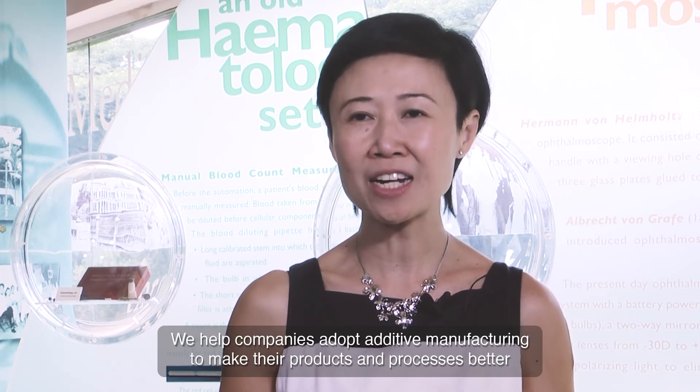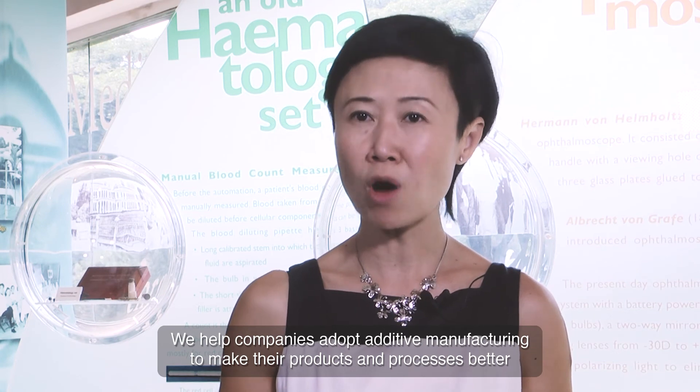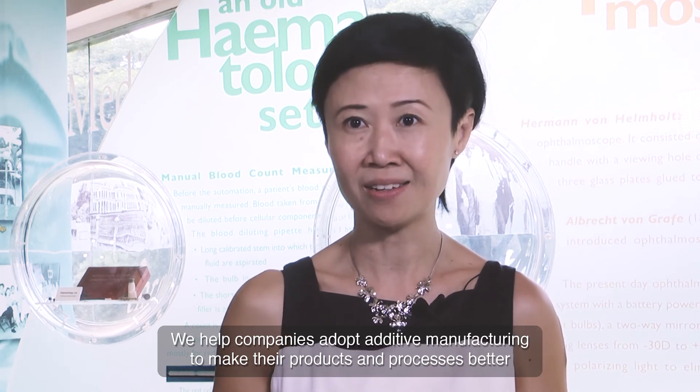We help companies adopt additive manufacturing to make their products and processes better and more cost-effective. Come work with us and discover a wealth of expertise at am.nus.